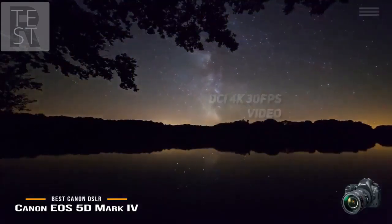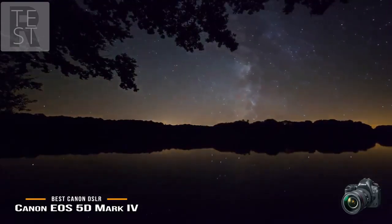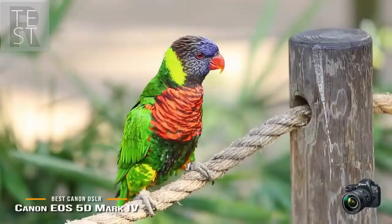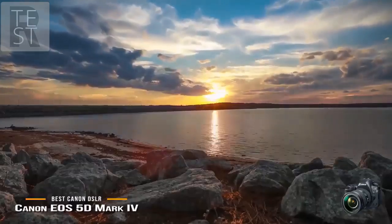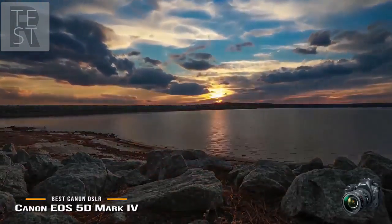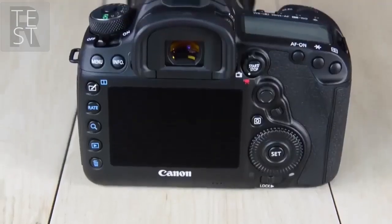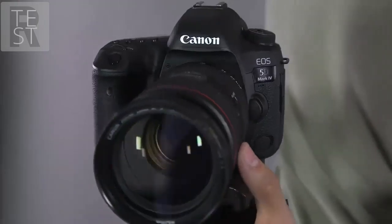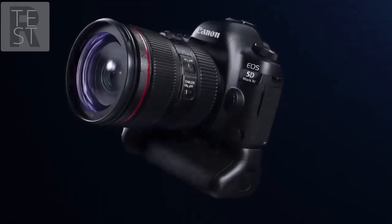Even though the EOS 5D Mark IV has plenty of upsides, it does have some downsides as well. For instance, the LPF — low-pass filter — may represent an issue for some people. Some manufacturers remove this feature by default nowadays, but Canon still doesn't. It's not a major concern, but if you want your shots to be exceptionally sharp, you won't get them here. Another flaw is that the EOS 5D Mark IV has no tilt screen at all, which reduces the overall flexibility.